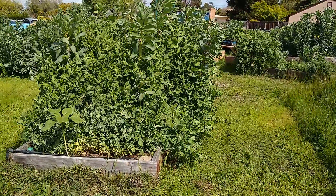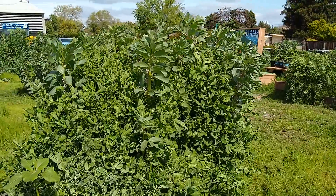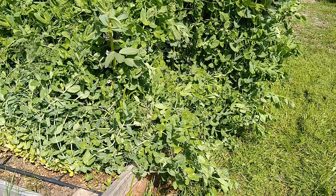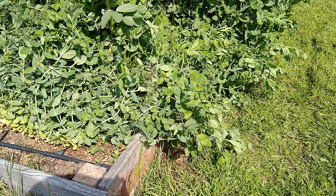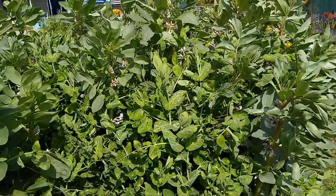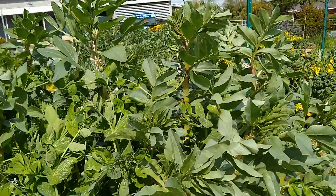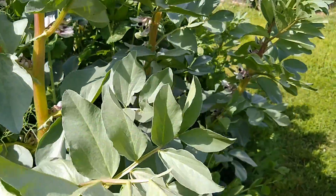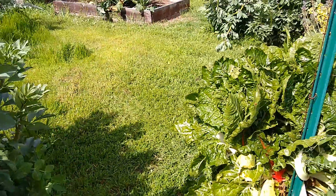As I walk toward the center of the garden, the favas have gotten so big. We can also see the Austrian field peas, and we eat the sprouts of those — they are continuing to taste delicious. The fava beans are starting to pod up; they're not quite big enough for eating yet, but they're getting there for sure.